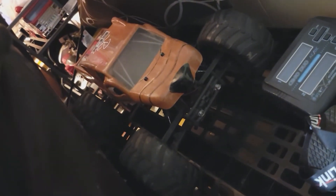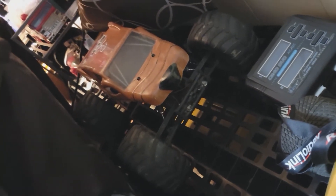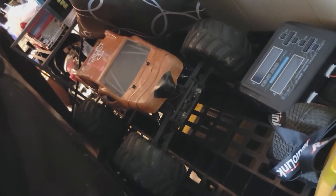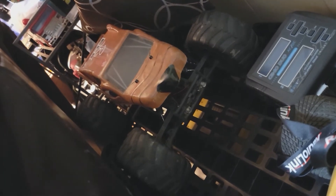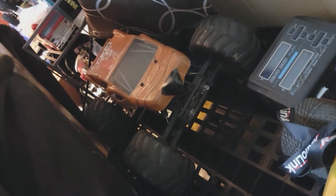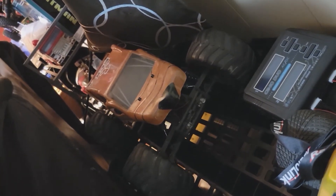We have the ECX Brutus. This guy is a two-wheel drive — it had a brushless 2S motor on there. I went ahead and upgraded it to all-metal transmission gears and a more powerful brushless motor, so now this thing rips. Unfortunately I bashed it a little too hard and I'm waiting on new body posts.